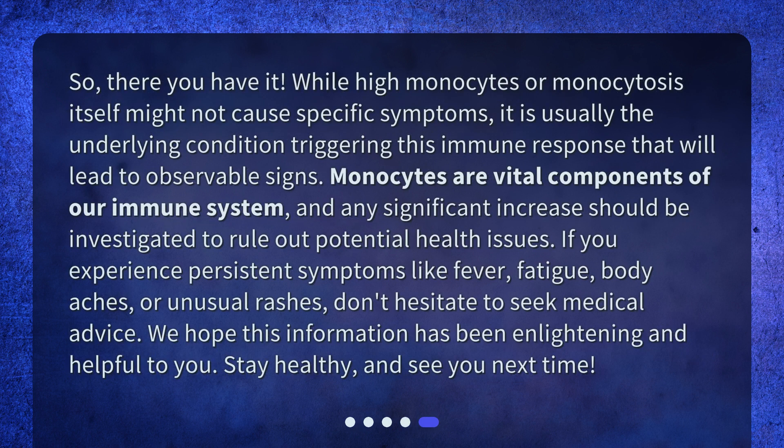So, there you have it. While high monocytes or monocytosis itself might not cause specific symptoms, it is usually the underlying condition triggering this immune response that will lead to observable signs. Monocytes are vital components of our immune system, and any significant increase should be investigated to rule out potential health issues. If you experience persistent symptoms like fever, fatigue, body aches, or unusual rashes, don't hesitate to seek medical advice. We hope this information has been enlightening and helpful to you. Stay healthy, and see you next time.